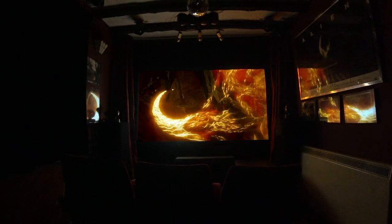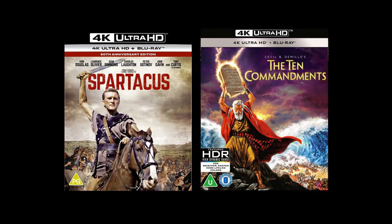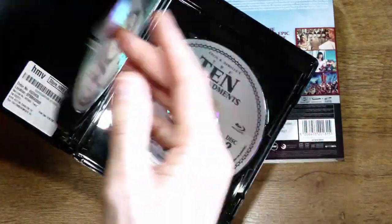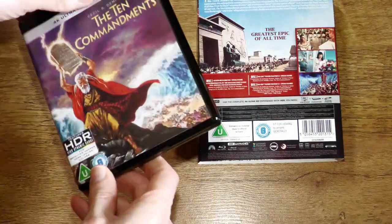I checked other 4K discs I thought would compare favourably with The Ten Commandments. The ideal one to go to first was Spartacus, a Technorama film at 2.2 to 1 aspect ratio versus 1.78 to 1 of The Ten Commandments. I think Spartacus has slightly better definition, but the colour is better on The Ten Commandments. Sound on The Ten Commandments is DTS-HD. It has better image quality than almost everything else I've seen, apart from Spartacus perhaps, Tenet, and a few others — but Murder on the Orient Express is still in a league of its own on my system.